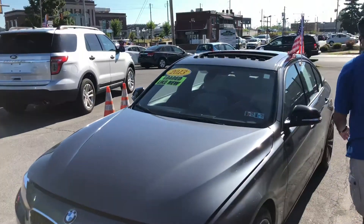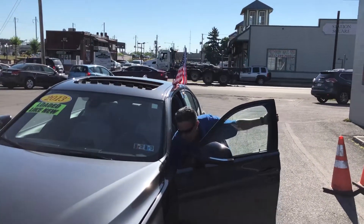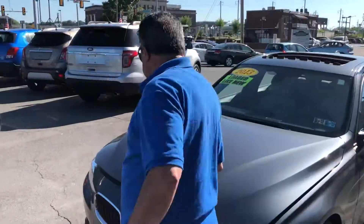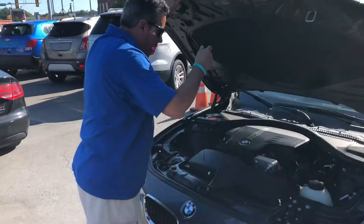Excuse me, we didn't open it completely, so we have to do it again — but we're going to open it. Because with this car, we have to show you all the features and benefits, which are very important for you and your family.